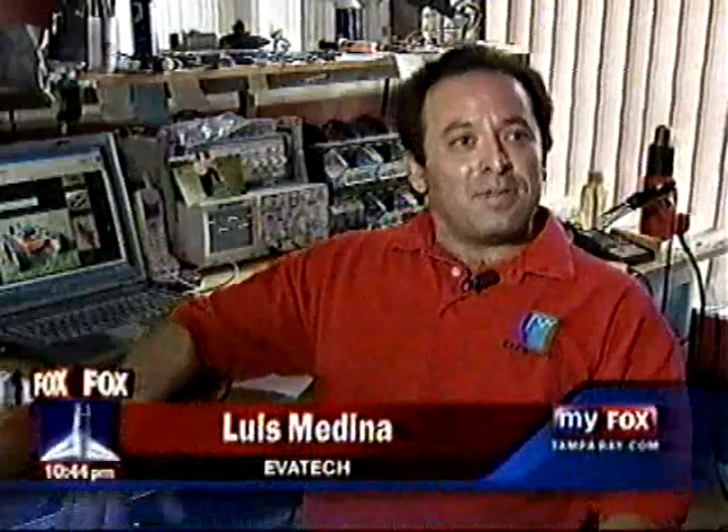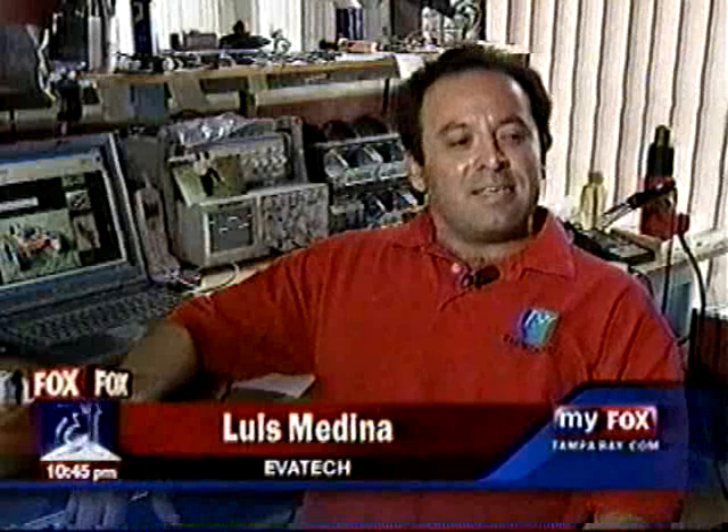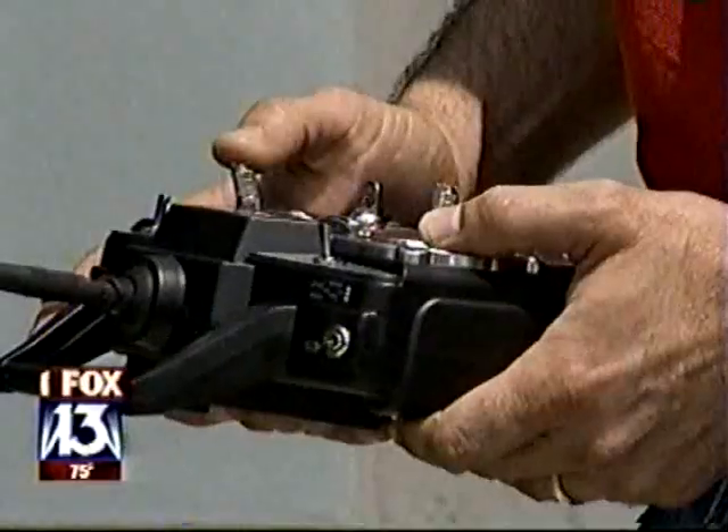I'm an electrical engineer, and I've been an inventor ever since I was a child. This idea came about in 2000 when I moved down to Florida. Like most of us, Luis didn't like mowing his yard in the hot sun, so he figured there must be an easier way. And this is it.